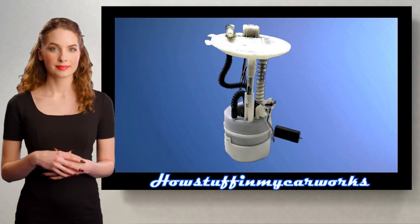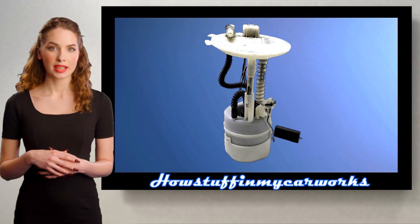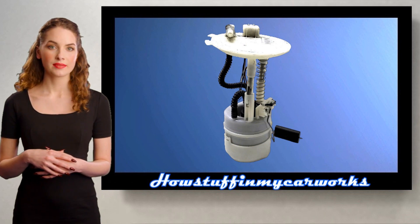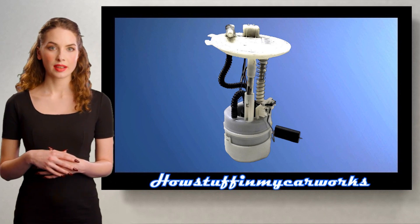Number 7. The fuel pump in some of these vehicles is prone to fail between 120,000 and 150,000 miles, causing the vehicle to develop a no-start condition or to stall while driving due to lack of fuel.